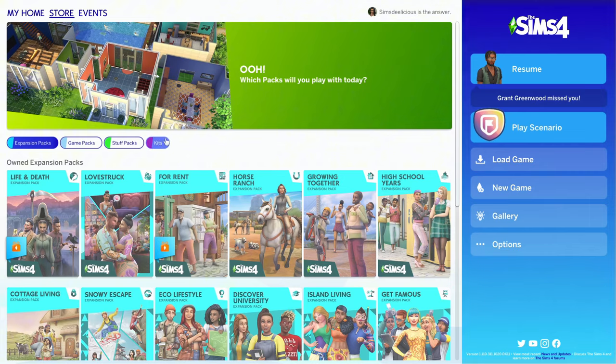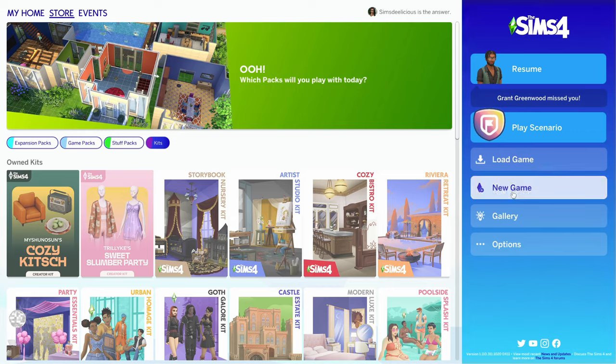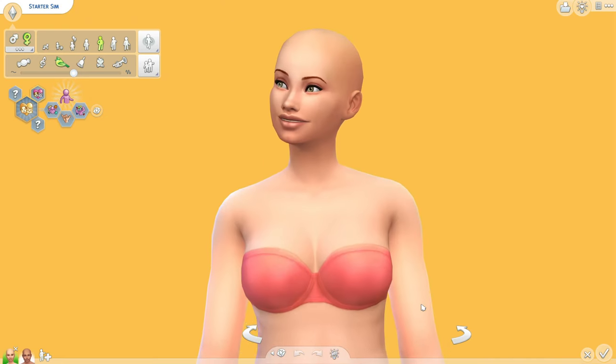Oh, I didn't get the pop-up. Did I not buy it? It says I own it, but usually they would give you like a pop-up when you open the game. So I have two blank sims.